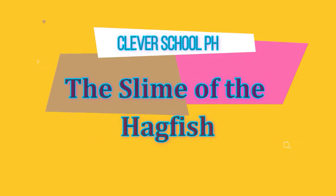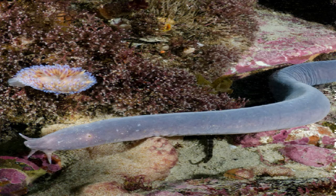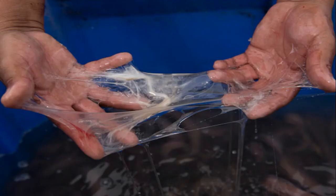The Slime of the Hagfish. Scientists have long been intrigued by a gelatinous slime, or hydrogel, produced by the hagfish. The hagfish hydrogel has been described as one of the softest elastic biomaterials known.